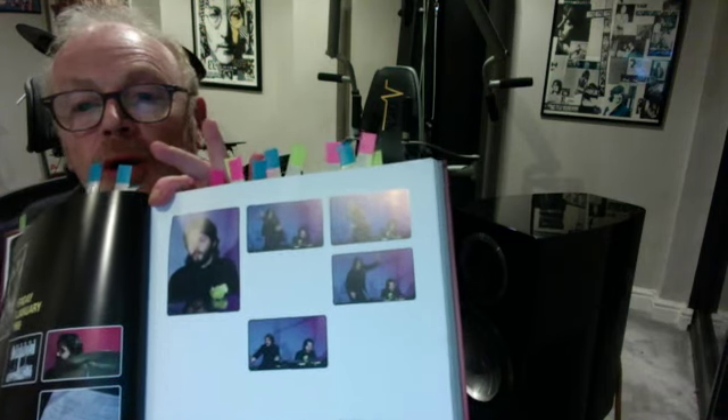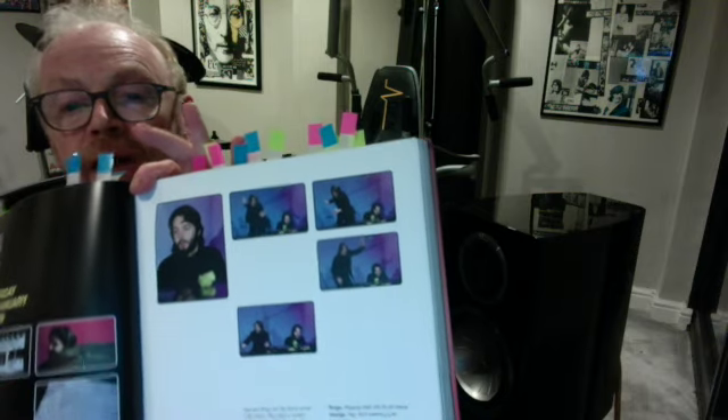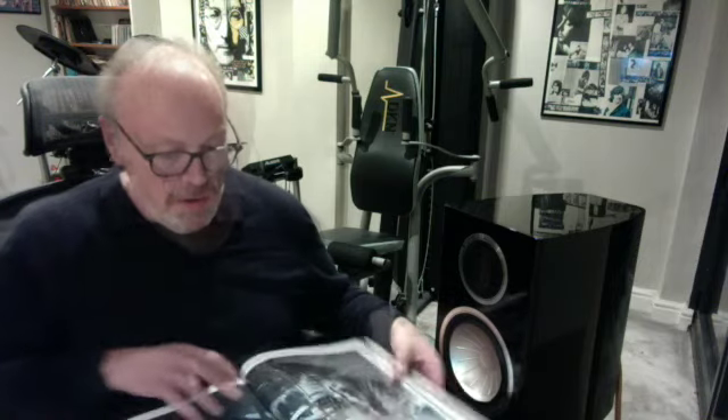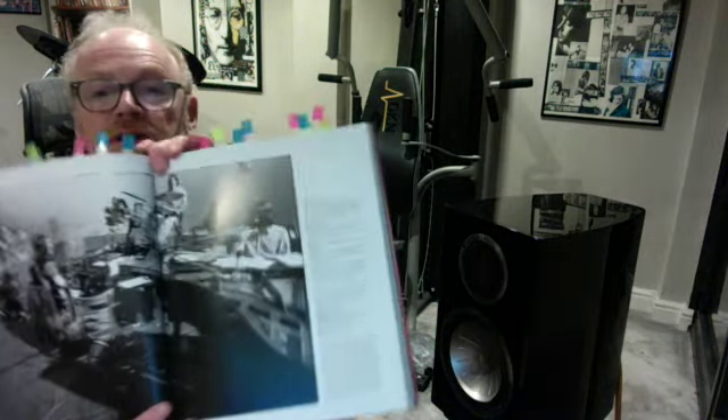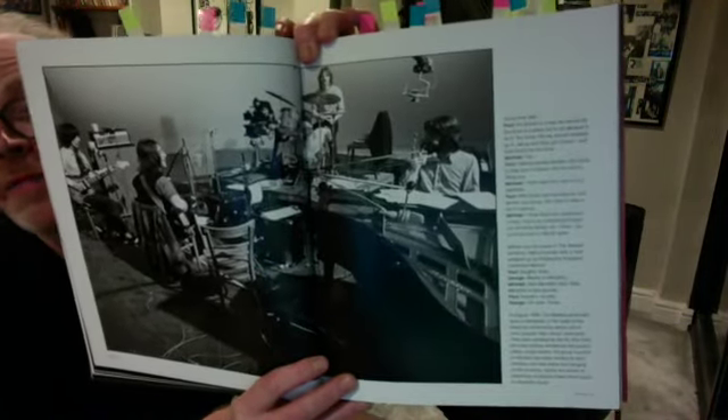I always really like that image of Paul with the half eaten apple — you may remember that from the actual Let It Be film. Look at this picture of Ringo — that is fantastic, isn't it? What a picture, so candid. This is a nice one as well, just a little bit of friendly banter, laughing with each other, and generally having a better time than it appeared in the film.